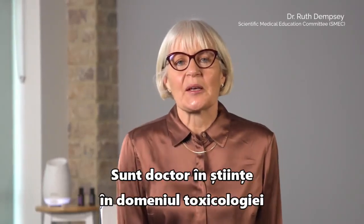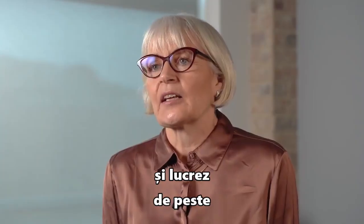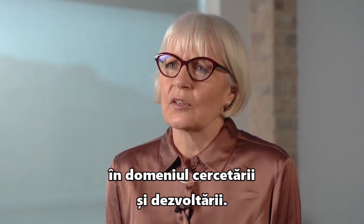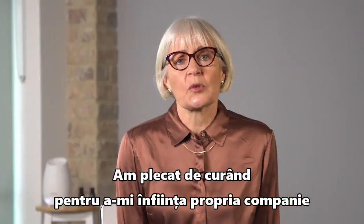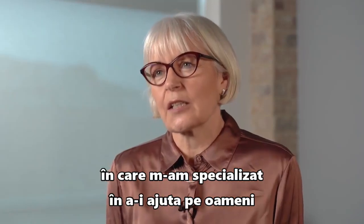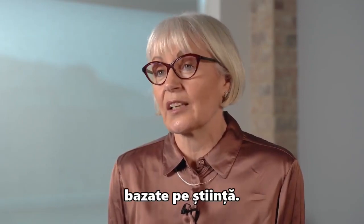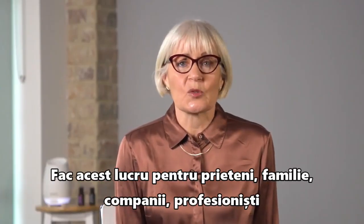I'm Dr. Ruth Dempsey. I am a PhD scientist in toxicology and I have worked for over 35 years in industry in a research and development role, and recently left to form my own company where I specialise in looking at science to help people make the best science-based decisions for their lifestyle. I do this for friends, family, companies, professionals, and even for governments.